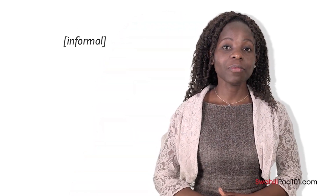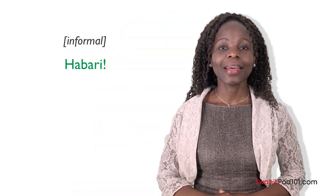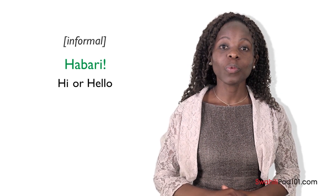The most commonly used informal greeting is habari. Ha-ba-ri. Habari means hi or hello. We use it when we meet people. We can use this greeting with friends or relatives, but also with people we don't know. We used this phrase in lesson one. Do you remember? And do you remember what the formal way of greeting people is? Shikamo. Do you also remember that habari can be used both in formal and casual settings?